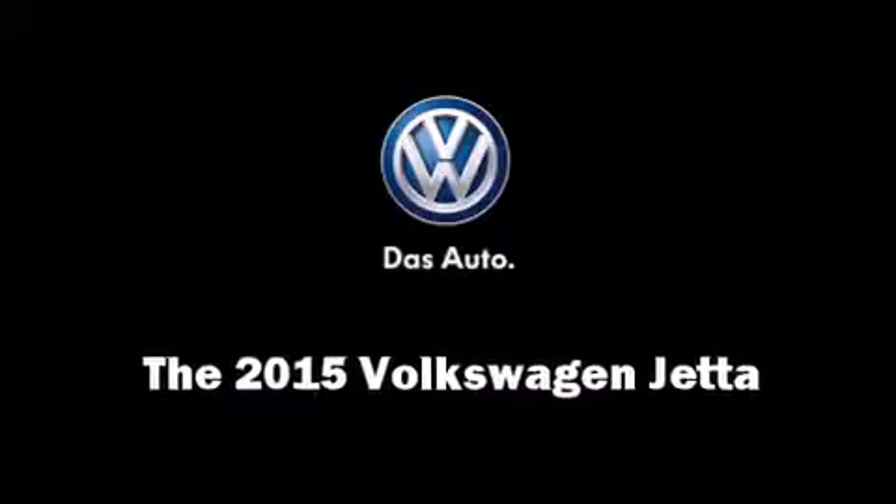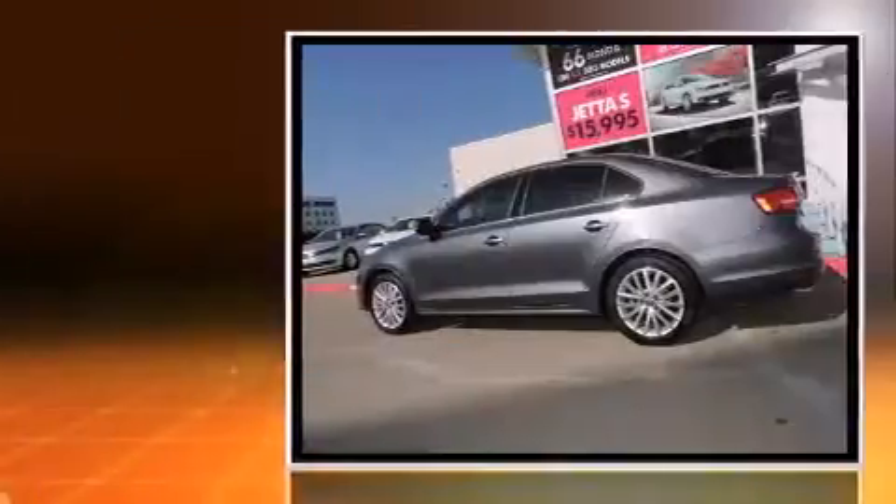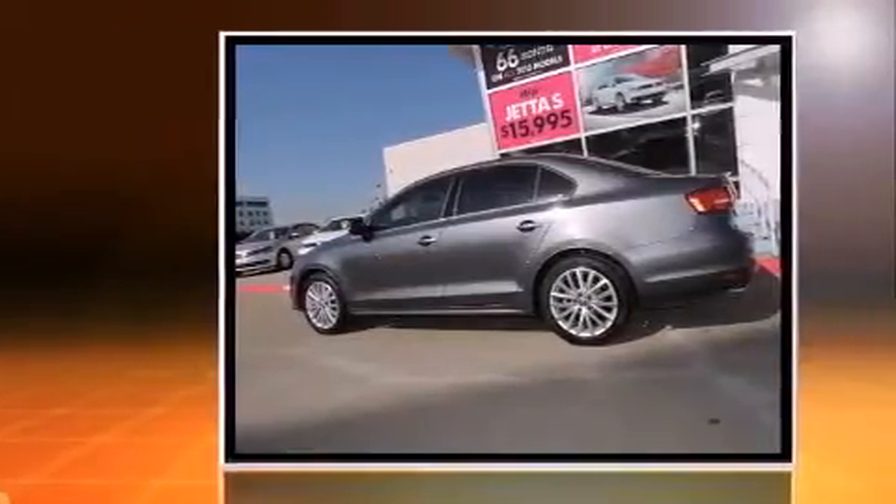Climb inside the 2015 Volkswagen Jetta. This four-door, five-passenger sedan stands out among competitors in its class.